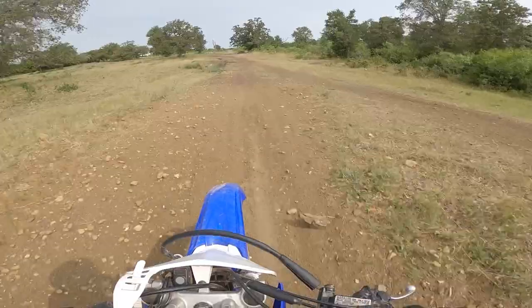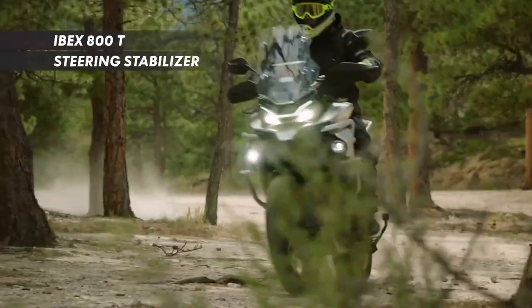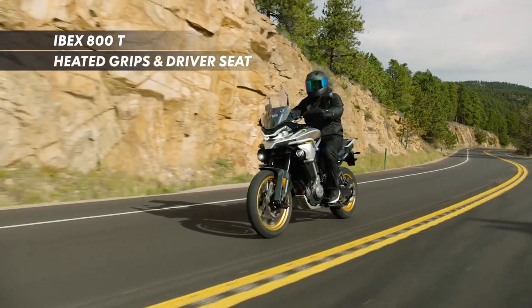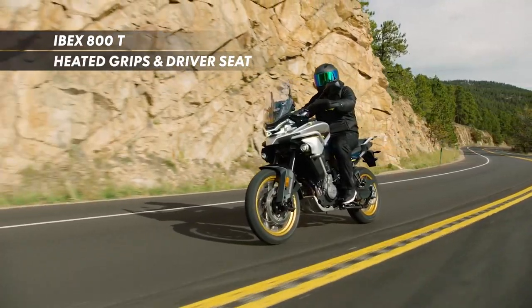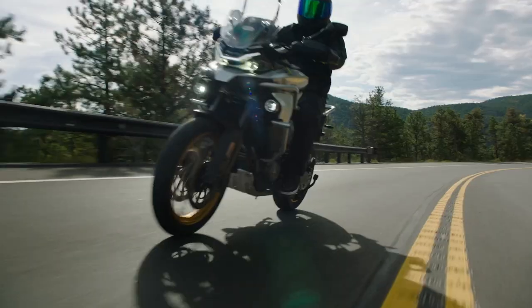I also didn't have the chance to ride it off-road which I am pretty bummed about, but when the opportunity arises I will circle back around to the Ibex. By the way, the S doesn't have a quick shifter, spoked wheels, or heated grips and seat. If it were my money I would definitely opt for the T.